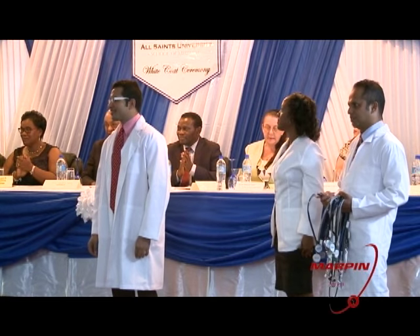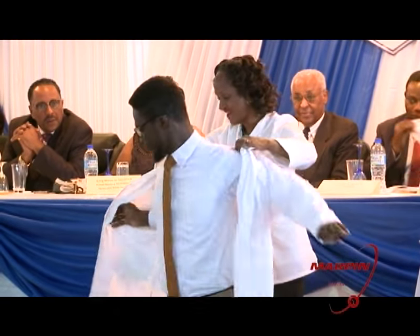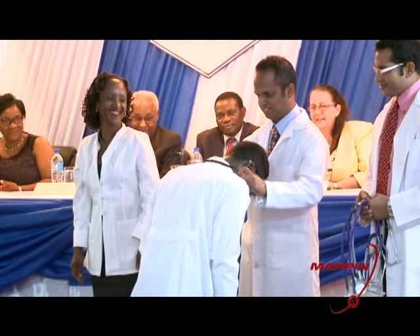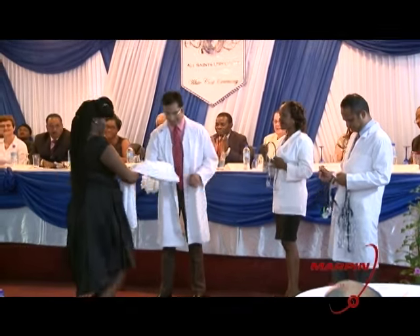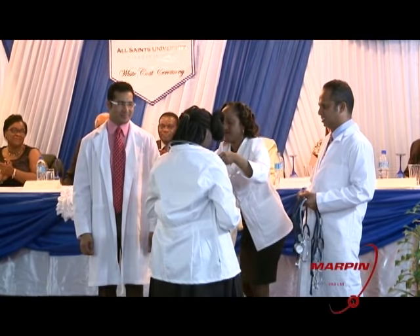As is often the case at a White Coat Ceremony, recipients received advice on their journey into the next phase of their medical studies: practice with conscience and dignity, be ethical, be kind, and do not be guided solely by the pursuit of money. The White Coat Ceremony is not a graduation ceremony — recipients have just completed their basic medical sciences, the first part of their training, and will soon move on to the clinical sciences section. All Saints University opened its doors here in 2006 with 20 students; the current student body is reported to be between 500 and 700.